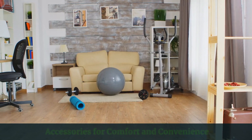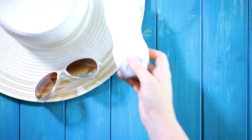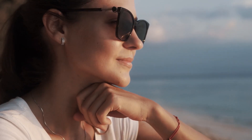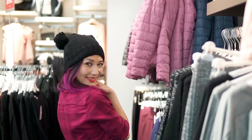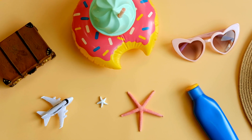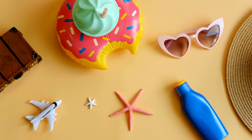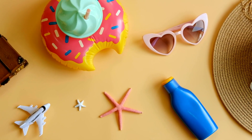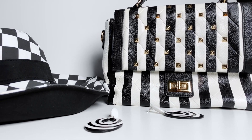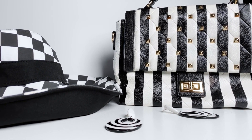Accessories can greatly enhance your comfort and convenience during your Costa Rican adventure. From protective gear like sunglasses and hats, to hydration solutions and practical add-ons, these items can make a world of difference in ensuring your trip goes smoothly. Packing a variety of accessories is recommended, as each can serve a specific purpose and enhance your overall experience.